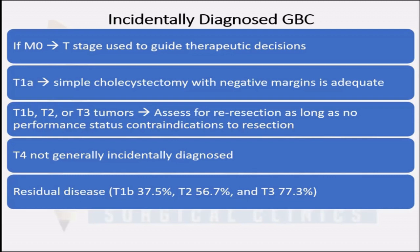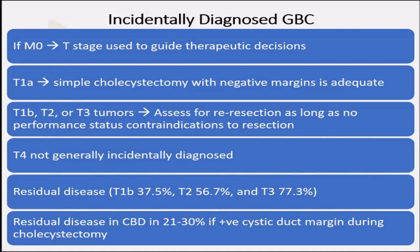Why this distinction is important? Because as the T-stage increases, the chances of finding residual disease goes on increasing, and especially if the cystic duct margin is involved in the lap cholecystectomy specimen, then the chances of finding disease in the bile duct is up to 30%.